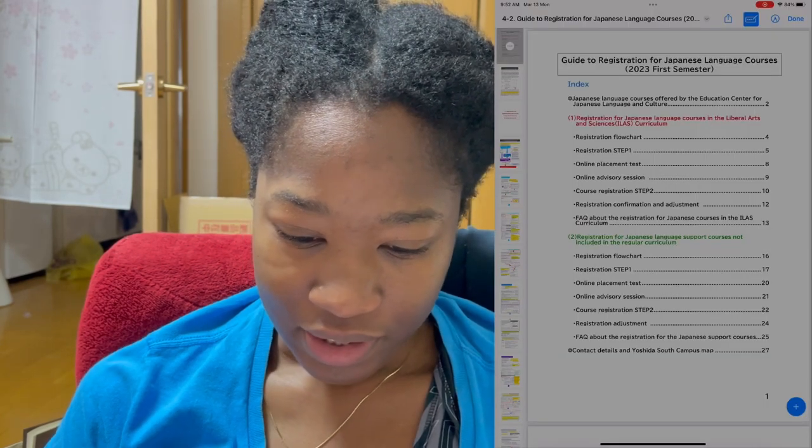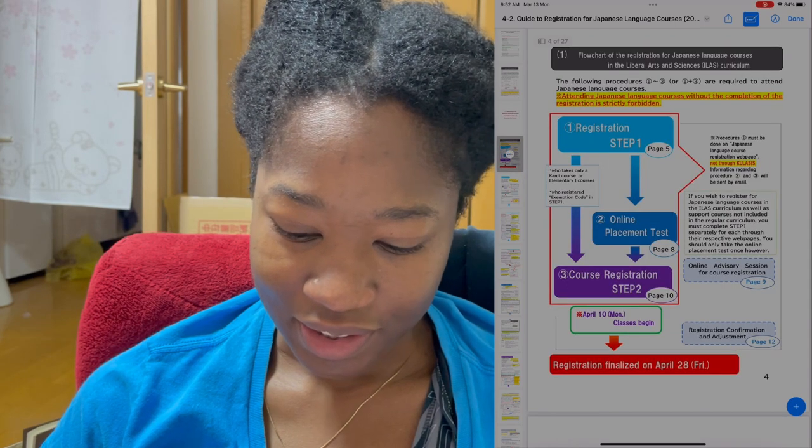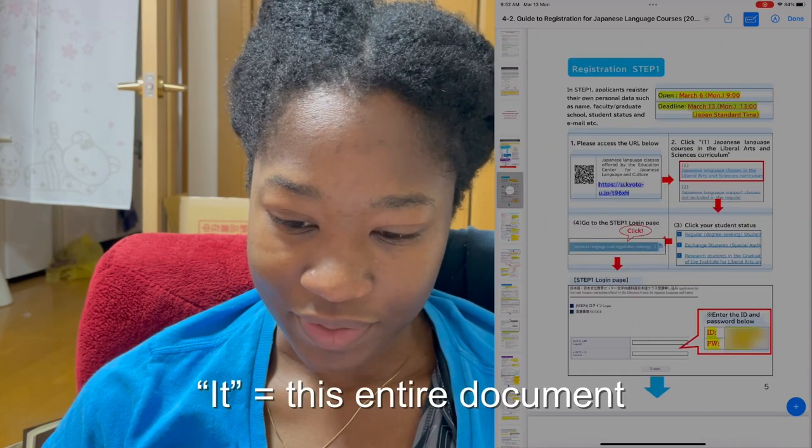Today I'm registering for Japanese classes for the upcoming semester at Kyoto University, and I figured I would show you what that's like. I'll be using my iPad to screen share and bring you along with me on the process. First things first, we got an email containing the instructions for how to do this — when you open that up, this is the kind of page you get. I'm not going to explain it in this video because that would be an entire video itself.